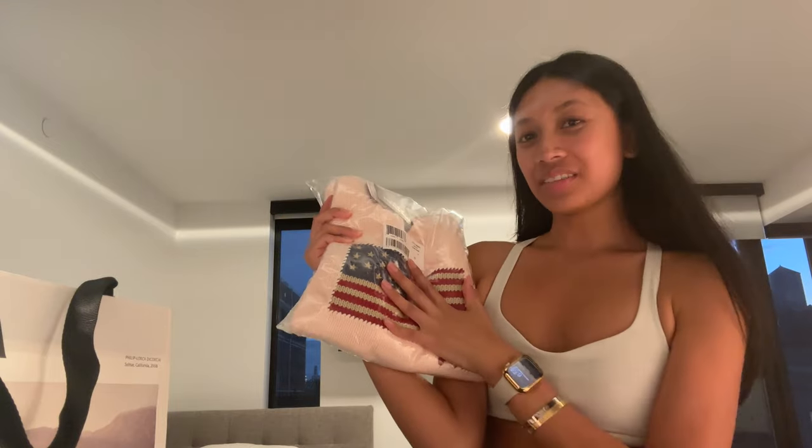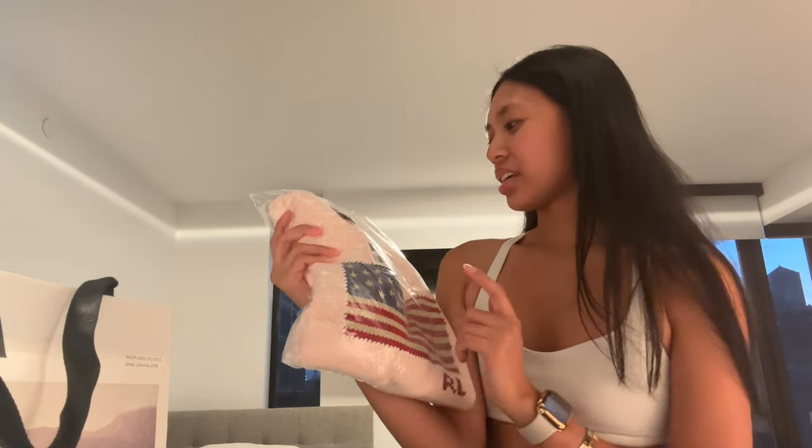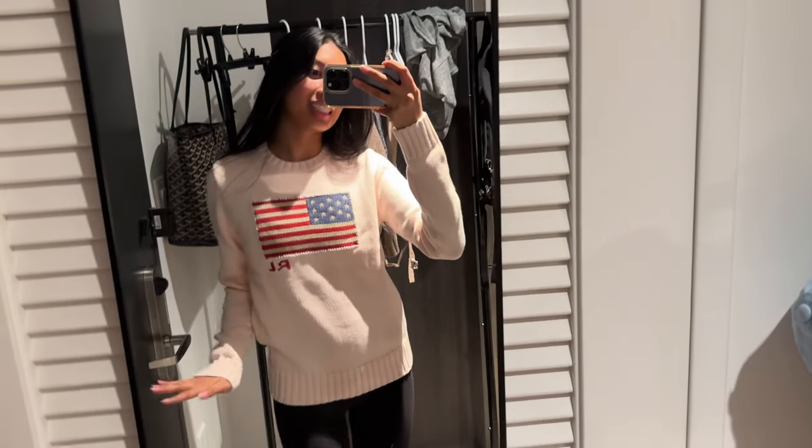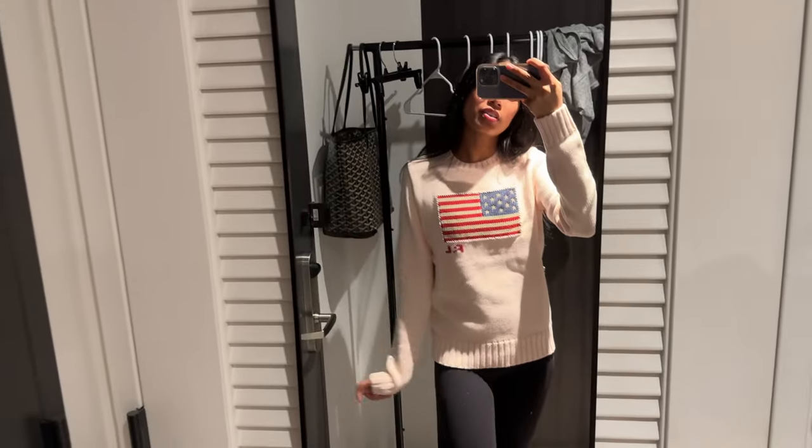The Ralph Lauren package came in today — shipping is so fast here in New York. I ordered this the same time as the Zara stuff and it came so quickly. I got the American Flag Sweater in light pink because it's part of the Pink Pony collection — I think it's because it's Breast Cancer Awareness Month. Okay, here it is on. Honestly I don't mind the fit. It is more fitted, but I think it's really cute. The sleeves are the perfect length, and this is the perfect length if I want to tuck it into my jeans. It looks really cute.